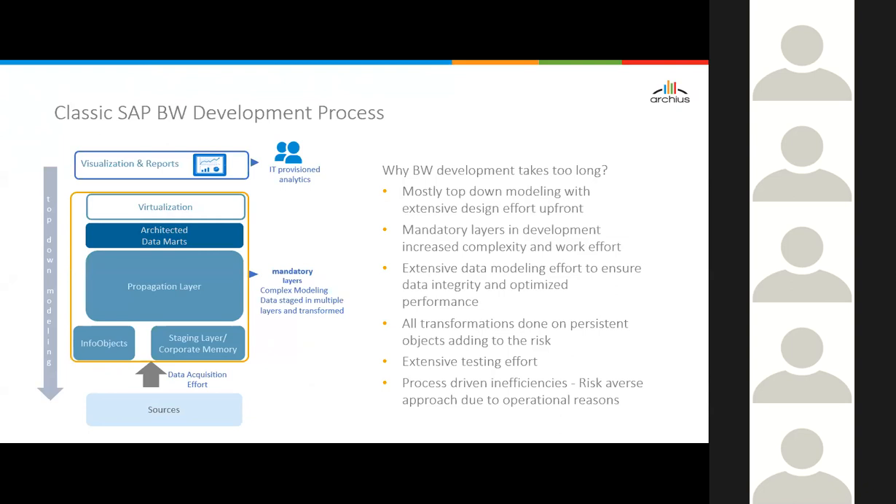In a classic SAP BW development process you typically do top-down modeling — gather reports and visualization requests, then start the modeling effort: all the design, the InfoObjects, the staging layers, all the mandatory layers. That means staging in multiple layers, then virtualization and visualization — mostly top-down modeling with extensive data modeling effort. Most transformations are done on persistent objects — the L1 DSO, L2 DSOs for transformations and harmonization, and often a level 3 DSO for further business rules. Transformations are typically done on the persistent objects.